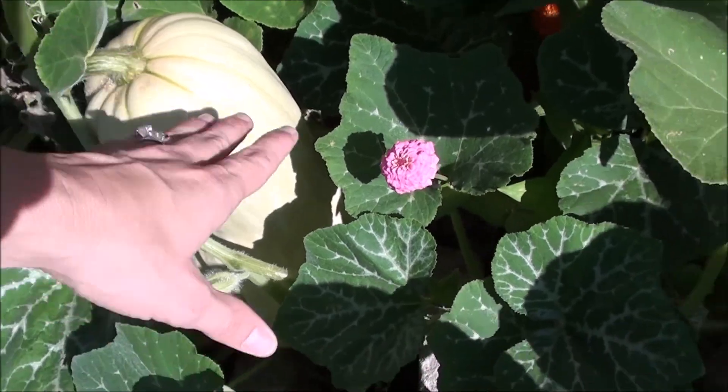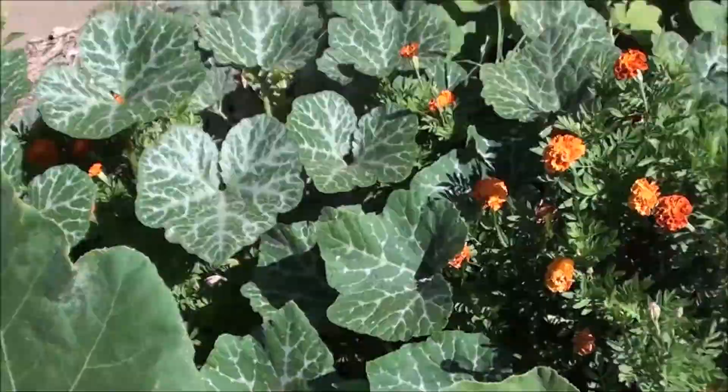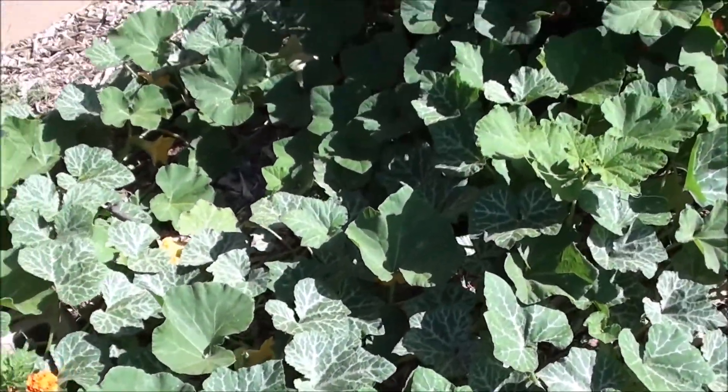I don't know if y'all can see it very good, but it's huge. And there are a few more that are hard to see in the leaves.